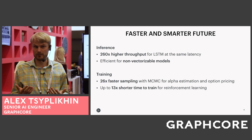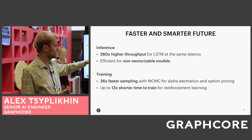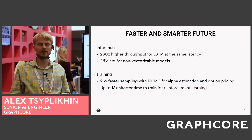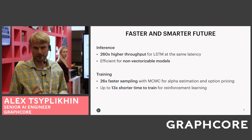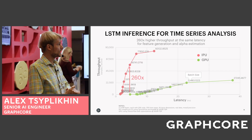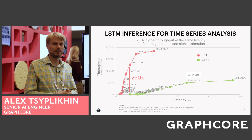In this deck I will be highlighting LSTMs and non-vectorizable models for inference, then Markov Chain Monte Carlo (MCMC), and reinforcement learning models. Example number one: LSTM inference for time series analysis.